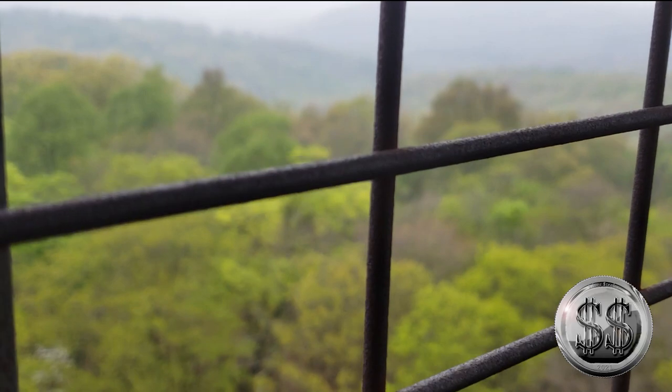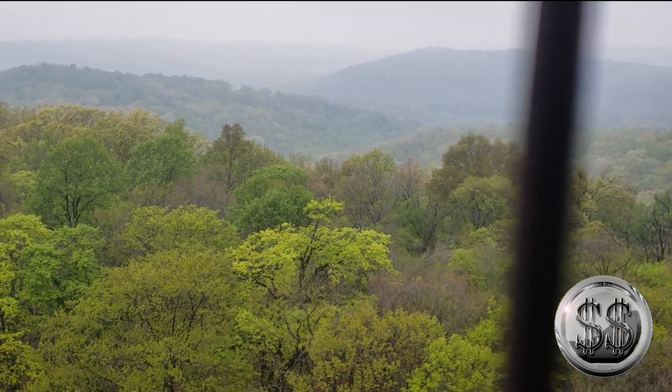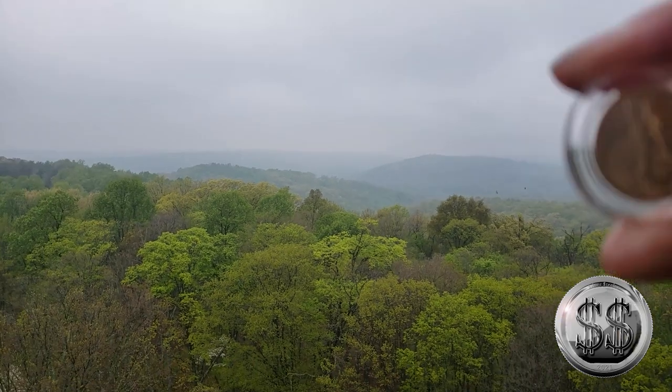We are starting to find out that the tops of each and every one of these towers are a bit different. This one doesn't have a gate around it to block it, so it's open all the time. Since we finally got to the top, it's time to show off this gold coin.